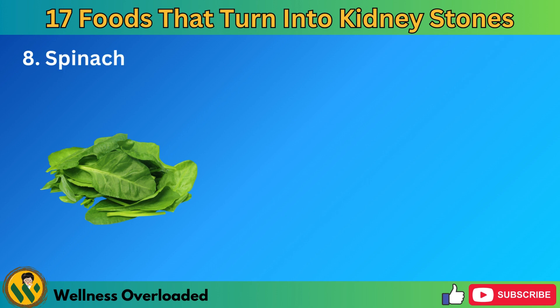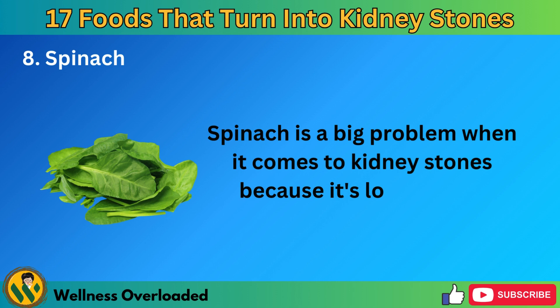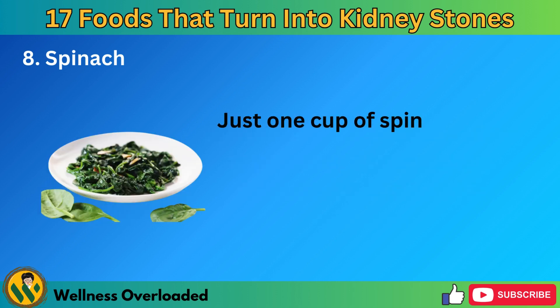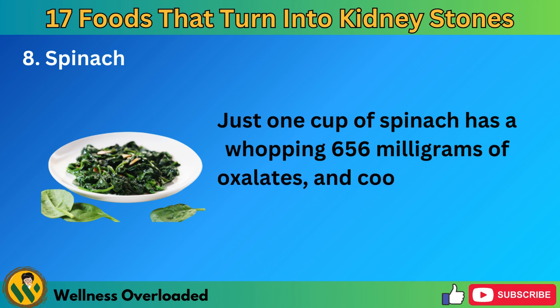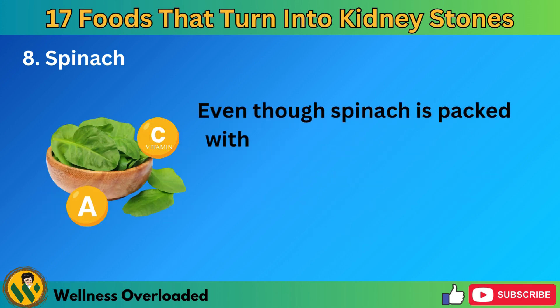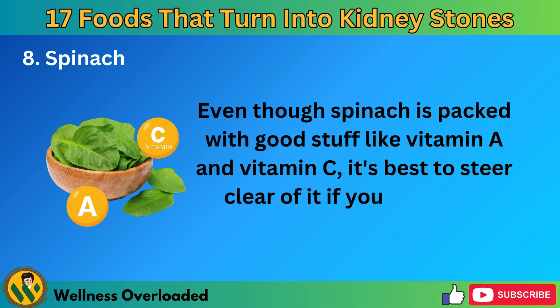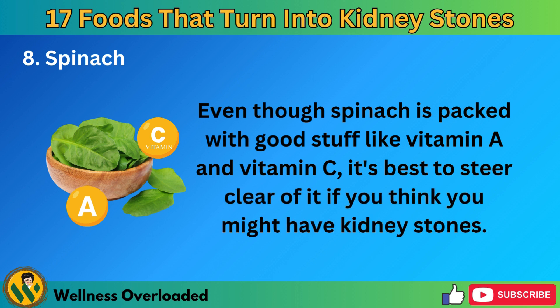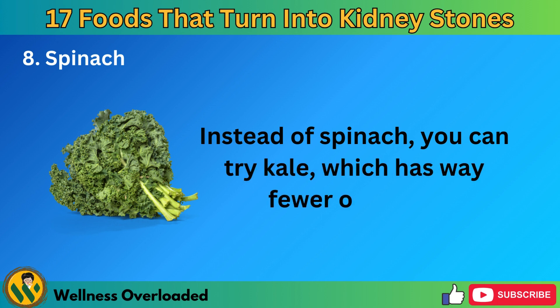Number 8: Spinach. Spinach is a big problem when it comes to kidney stones, because it's loaded with oxalates. Just one cup of spinach has a whopping 656 milligrams of oxalates, and cooked spinach has even more at 755 milligrams. Even though spinach is packed with good stuff like vitamin A and vitamin C, it's best to steer clear of it if you think you might have kidney stones. Instead of spinach, you can try kale, which has way fewer oxalates.